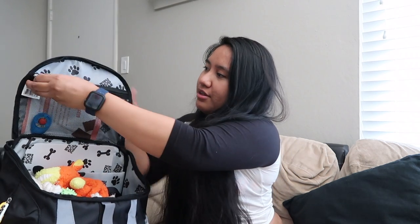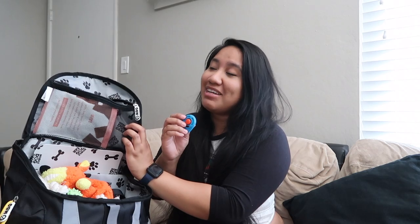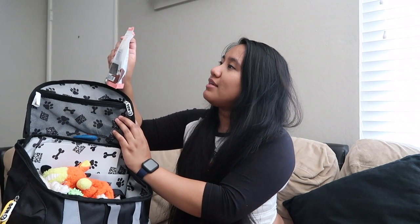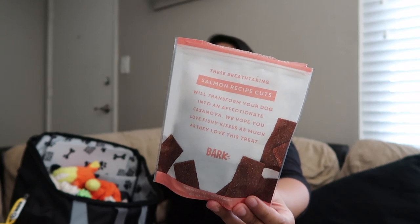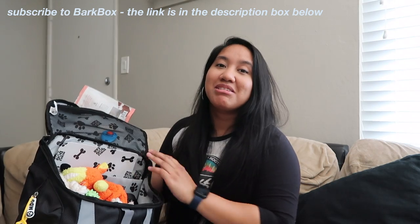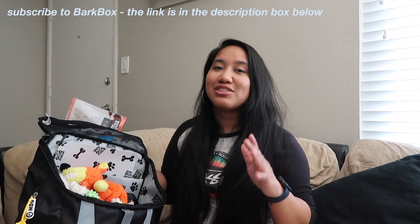Starting at the top there is a net-type pocket where I keep his clicker. We are clicker training — we try to associate the sound of the clicker with getting a treat. I'm not going to click it right now because he'll wake up and think a treat is coming. Speaking of treats, I also have the salmon recipe cuts — he absolutely loves these, they're from his BarkBox. BarkBox is a monthly subscription where you get toys and treats each month with a different theme, and he loves it so much.